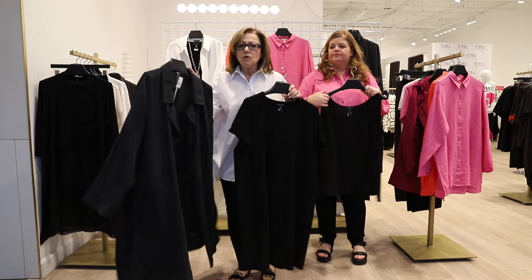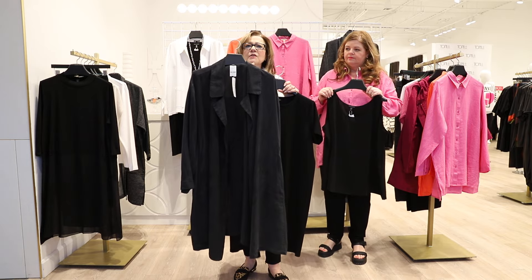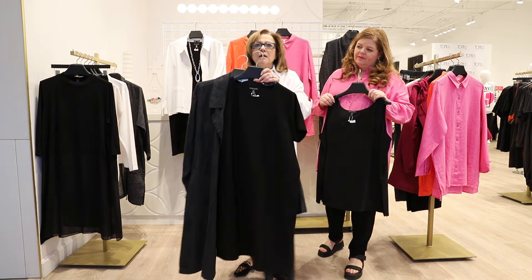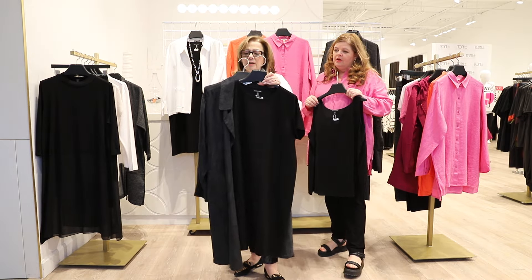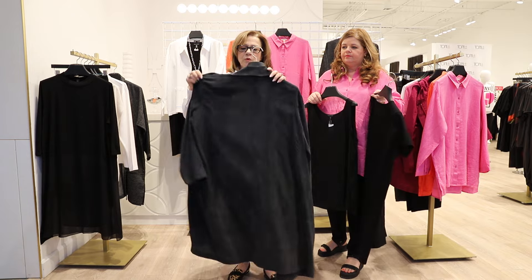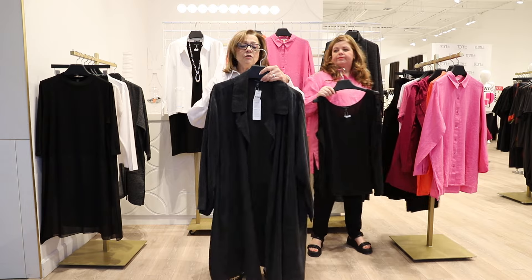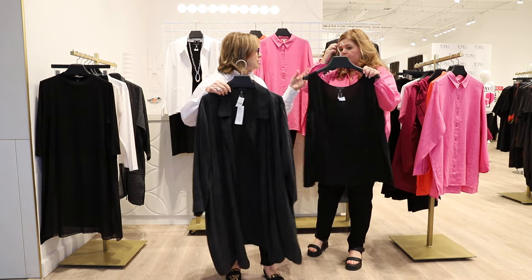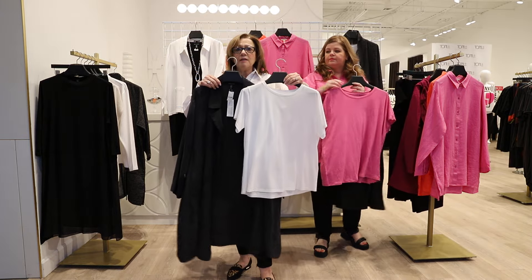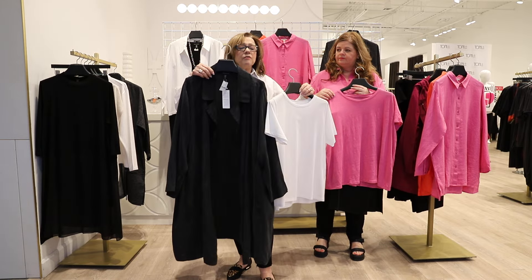Another jacket option in this grouping is this gorgeous sand wash twill jacket — just a very loose, flowy duster. Look at that as a little topper to wear over the dress! This sand wash fabric looks like silk but it's a beautiful twill fabrication. It's a very easy piece — wear it over the dress, or I'd love to see it with a white t-shirt and a pair of skinny jeans. Great versatility and a lot of use out of it.